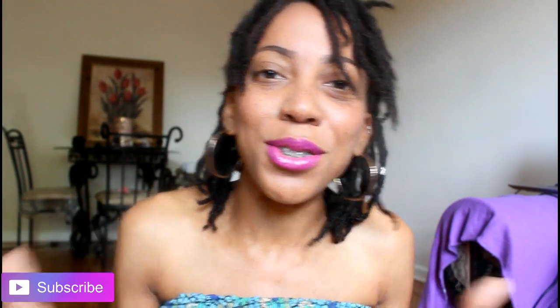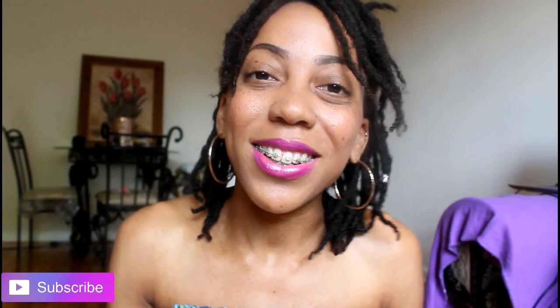We all have our different methods and routines and stuff like that. I had so much fun recording this video. I'm so excited to show you. So without further ado, let's go.